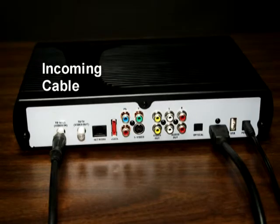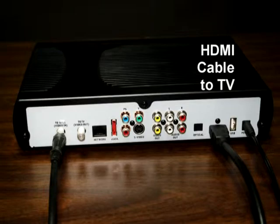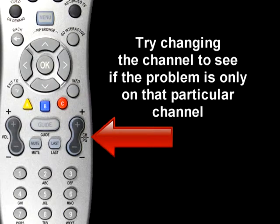The sound is good but picture quality is poor. Make sure that all connectors are secured properly to the set-top box and to the TV. Try changing the channel to see if the problem is only on that particular channel.